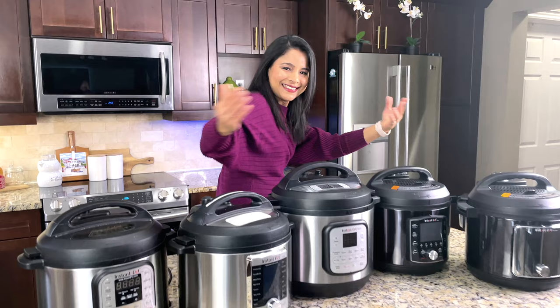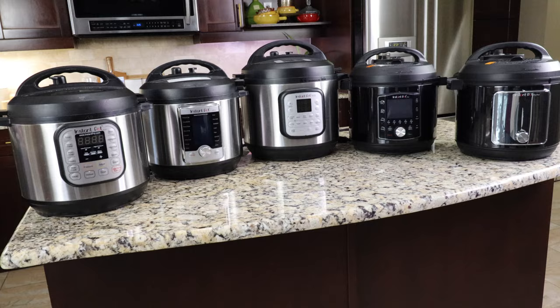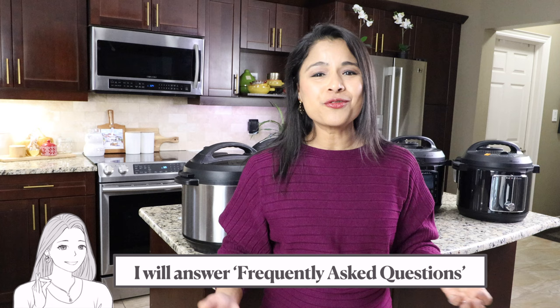Hey everyone, this is Taz and welcome back to my channel. In this video I'm going to review the Instant Pot lineup. I've been using Instant Pot for the past five years, so I'm going to share my experience cooking in the Instant Pot with you guys. I'm going to compare different Instant Pot models, which one is the best model, which size Instant Pot you should buy, frequently asked questions and a lot more. Let's get started.